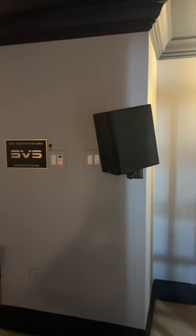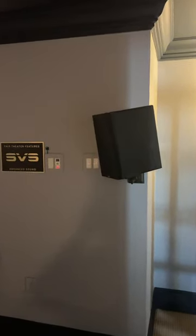Here's a quick room tour of the room we just finished. Everything's SVS. SVS bookshelves in the back for rear surround, Prime Elevation for side surround — we had to put them high because the walking area is so tight. ATS acoustic panels throughout.